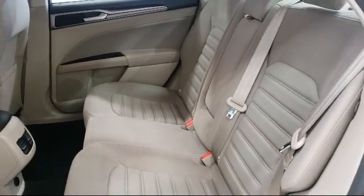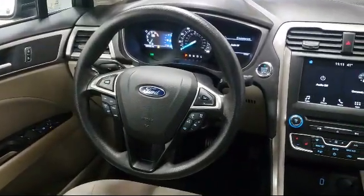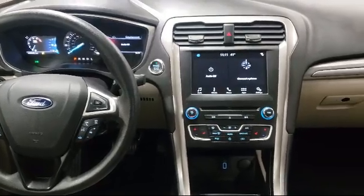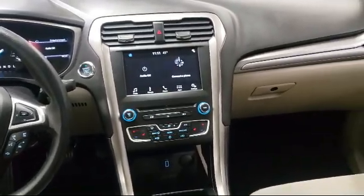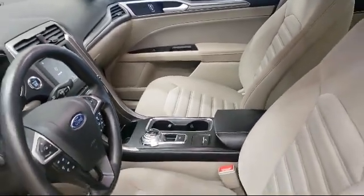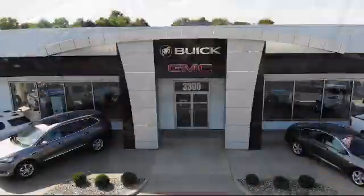Toth Buick GMC is a third generation family owned and operated dealership. Our family has been serving our community since 1936, making Toth Buick GMC the oldest Buick GMC dealer in Ohio. As a multi-winner of the Buick Mark of Excellence Award, we are proud to put our customer service as our top priority.